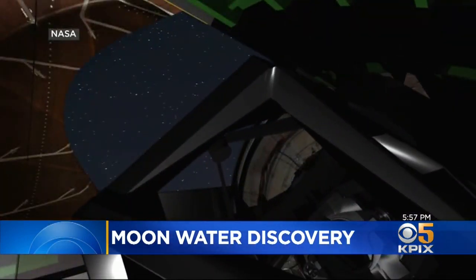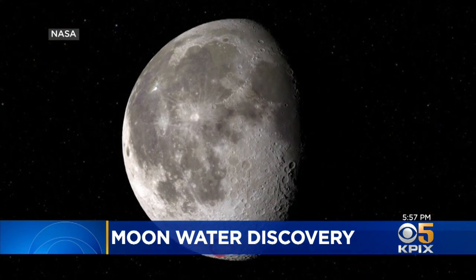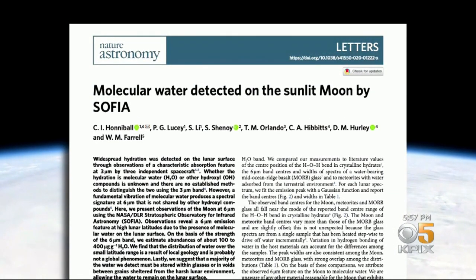But NASA Ames got the idea to point the telescope at the moon, specifically right here at the so-called Clavius Crater. Their findings were published today in the journal Nature Astronomy, titled 'Molecular Water Detected on Sunlit Moon by SOFIA.'